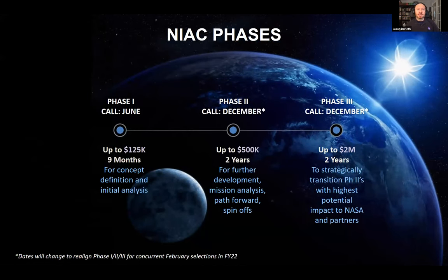NIAC has three phases of study. Phase one opens in June — this year on June 2nd, though everything can change until the actual release. Please keep updated on the website; all solicitations are done through Inspires. The first phase is $125,000 for nine months. We're looking at upgrading that to $175,000, though talks aren't done. Take a look at the solicitation to confirm the current amount.